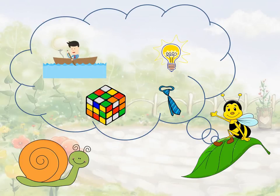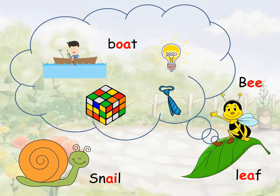And he left the boat after that. What a funny man! In this story, this is Snail and this is Bee. Bee sits on a leaf. Bee sees a man in a boat. The man turns on the light in his boat. He wears a tie and plays with a cube.